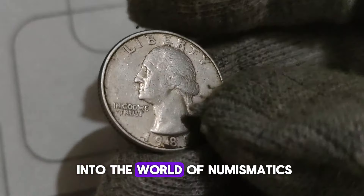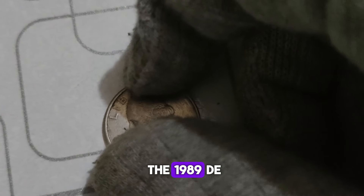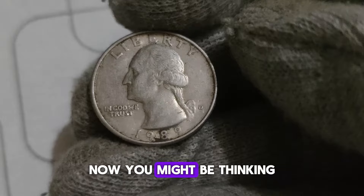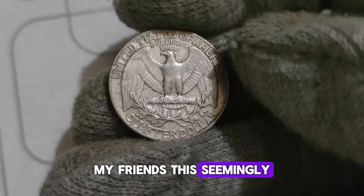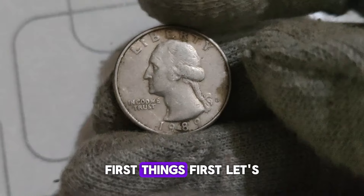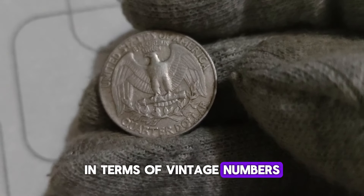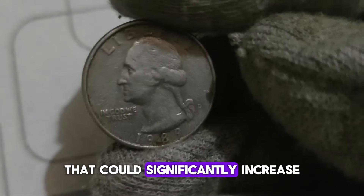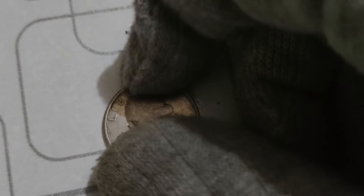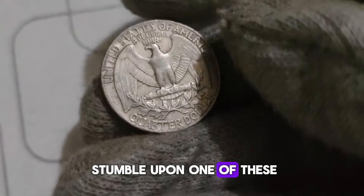Today, we're diving deep into the world of numismatics to uncover the hidden gems that may be sitting in your coin collection — starting with the 1989 D Washington Quarter dollar coin. The 1989 D Washington Quarter is not particularly rare in terms of mintage numbers, with millions produced that year. However, what makes this coin stand out are the potential errors and variations that could significantly increase its value. One such variation to keep an eye out for is the 'no FG' variety — this occurs when the designer's initials FG, for Frank Gasparro, are missing from the coin. If you happen to stumble upon one of these, you've hit the jackpot.